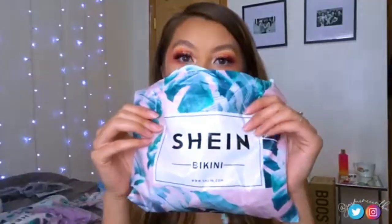I'll leave all my measurements down below or on the screen. I find that the tops are just smaller, so sometimes I just need a medium to feel more comfortable.